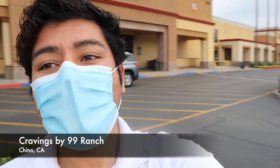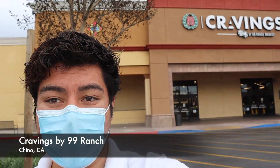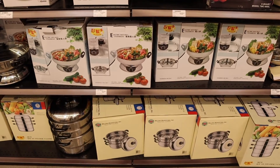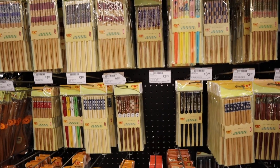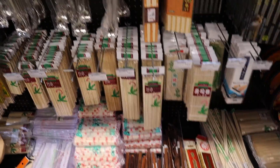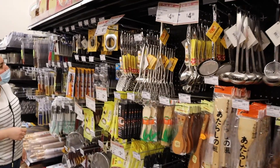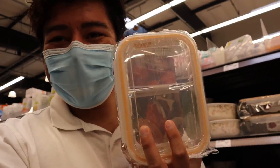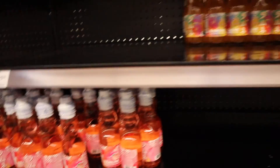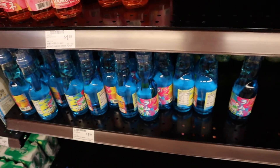Hey guys, so we are here and we are about to go into 99 Ranch Craving Store. It's actually one of my favorite stores just because of the immense selection of items that they have that you can't really find anywhere else. I do wish there was one a little bit more close. And of course, as you know with my massive soda obsession, I can't help but get a bunch of these.